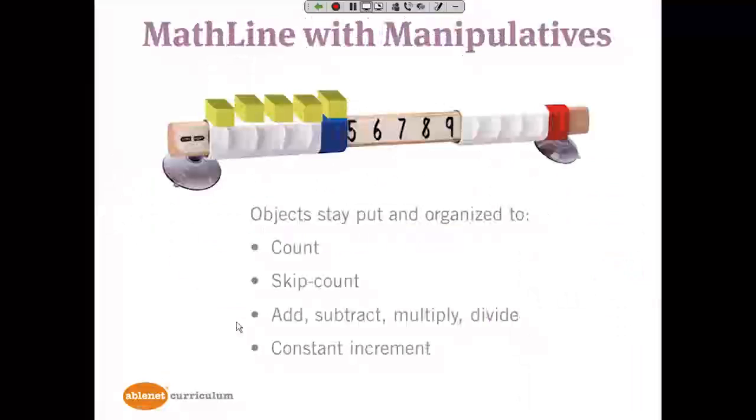An example of a manipulative used to support students — which you would find in the Action Dictionary as an adaptation — is attaching objects onto the math line. The math line is in the kit; think of it as a semi-concrete representation of a number line with some concrete elements added by attaching manipulatives. For students who have a hard time managing manipulatives that get knocked onto the floor, attaching them to the math line provides a way for students to count, skip count, add, subtract, multiply, divide, or even find a constant increment in a pattern.